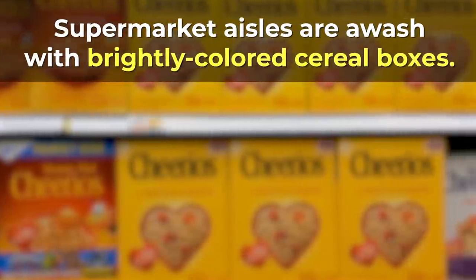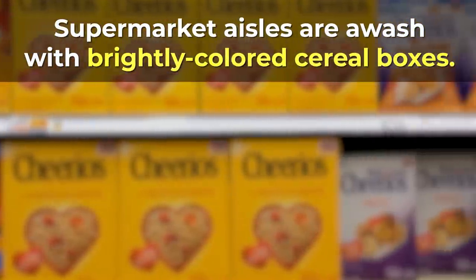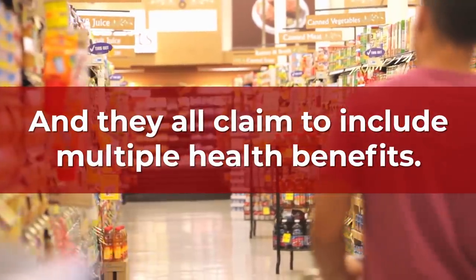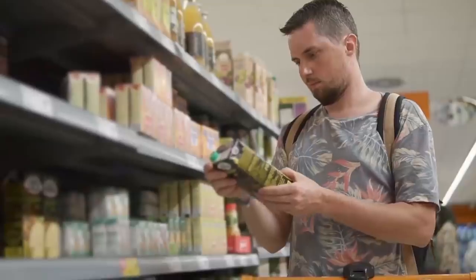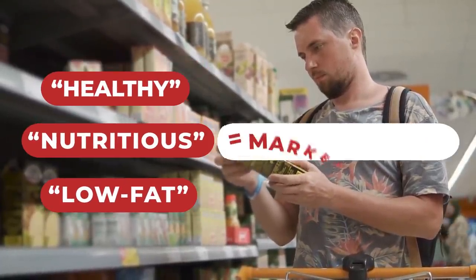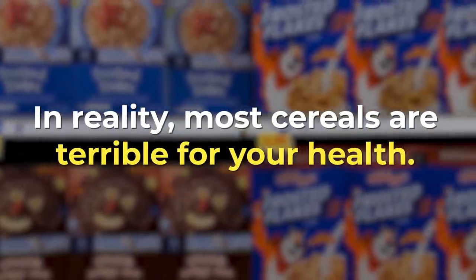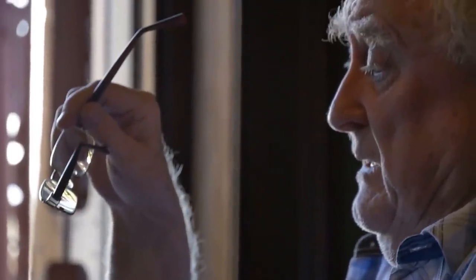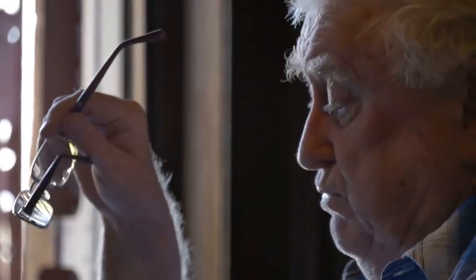Supermarket aisles are awash with brightly colored cereal boxes, and they all claim to include multiple health benefits. But buzzwords like healthy, nutritious, and low-fat are simply marketing ploys. In reality, most cereals are terrible for your health, especially if you're diabetic. Yes, it's surprisingly easy to fall for these food corporation traps.